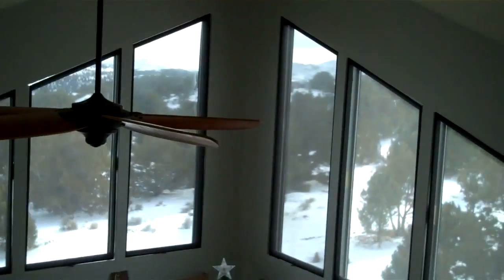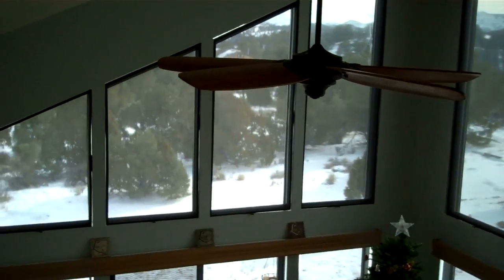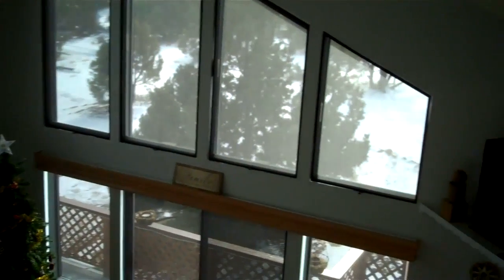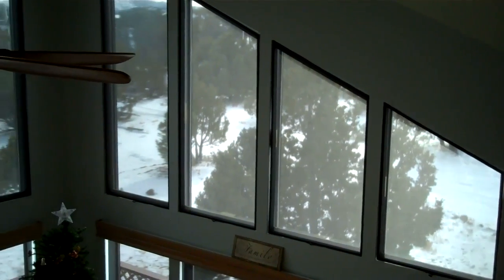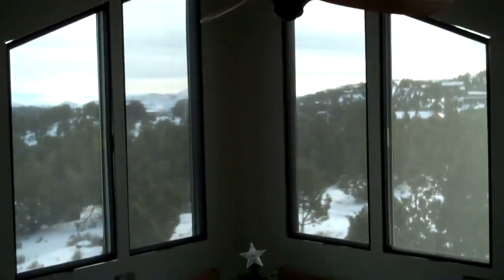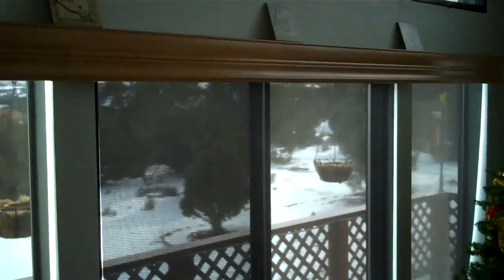We're going to look at one example right here of a home that has, as you can see from the view, a lot of open space around them. There are no privacy issues. And at first glance it appears as though there are no window coverings on here. But what we did is take a solar screening, which does a lot of things — it provides shading, it provides insulation, and it maximizes the view while the sun is still out.